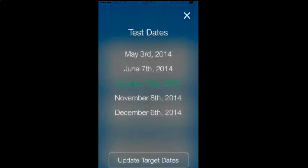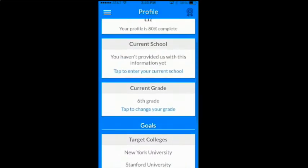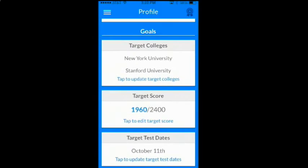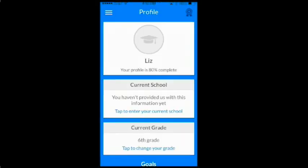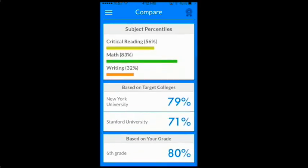Now all you have left is to update your target test date. Don't have your goals set in stone or a specific test date in mind? No problem — just set goals that make sense for you now and update them later. The best part: you will not only get a better study plan, but you will also see how you stack up against other students with similar goals.